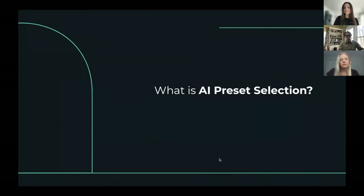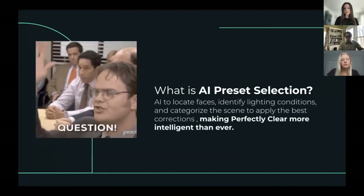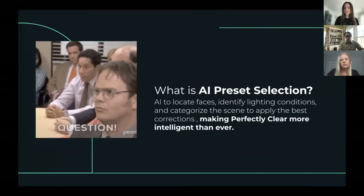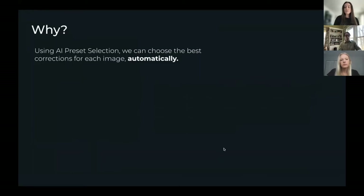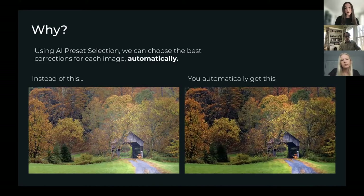Let's start with our AI preset selection. Some of you may be familiar with our AI scene detection — these are pretty much the same thing. In summary, we're locating faces, seeing lighting conditions, categorizing the scene, and then our AI picks the preset accordingly, adding a lot more automation. Why does this matter? For different photos, they benefit from different corrections. For example, newborn babies should have a soft, subtle correction, while sunsets should be vibrant. This beautiful fall photo looks great corrected with our general universal iAuto preset, but it looks even better when we apply our autumn preset, which was specifically created for images like this.